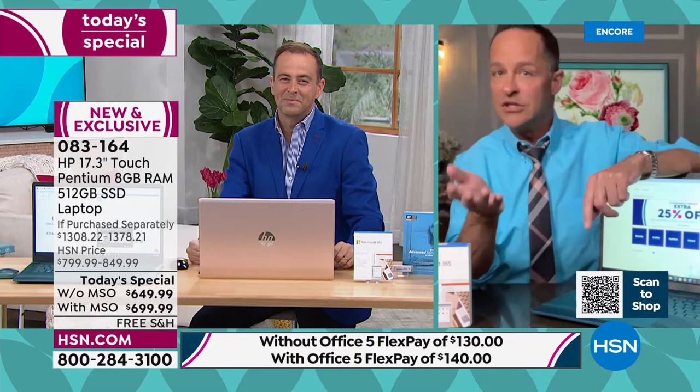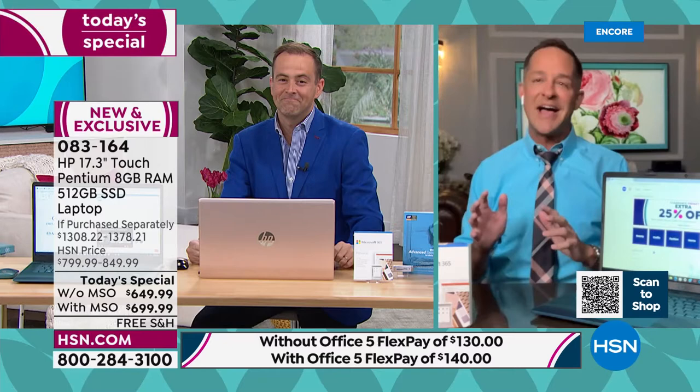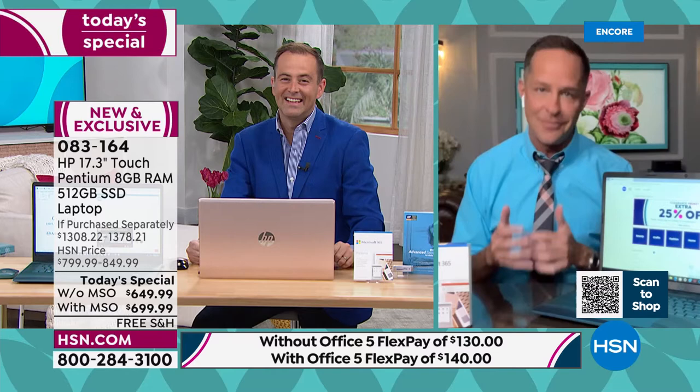It's incredibly uncommon that we do a today's special on a 17-inch screen — they're always in the best of times a very difficult size to source. And certainly in the past couple of years, it's been even more difficult. So we're excited tonight to be able to offer it to you.